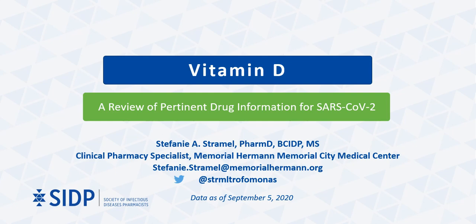Hello everyone, my name is Stephanie Stramel and I am the Infectious Diseases Clinical Pharmacy Specialist and Antimicrobial Stewardship Pharmacist at Memorial Hermann Memorial City Medical Center. In this presentation, I will be reviewing the data for the use of vitamin D, specifically for its use for SARS-CoV-2 COVID-19 as part of the Society of Infectious Diseases Pharmacist COVID-19 resources.